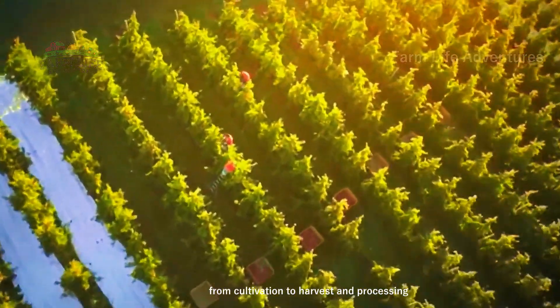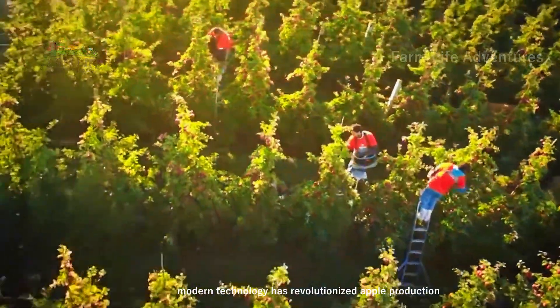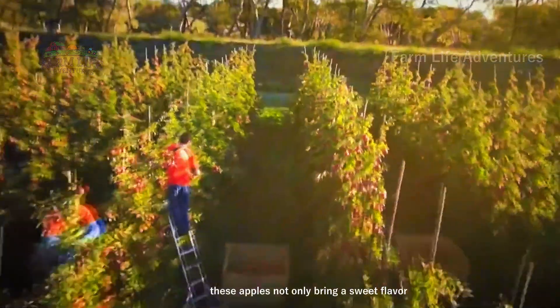From cultivation to harvest and processing, modern technology has revolutionized apple production. These apples not only bring a sweet flavor, but also contribute to our daily health and well-being.